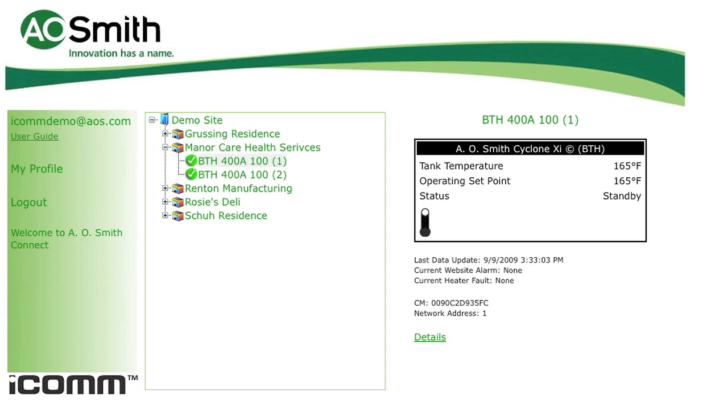This time period can be adjusted to shorter intervals if desired. In the event of a fault condition, the system sends out an immediate alert.